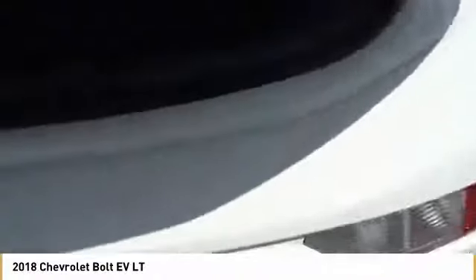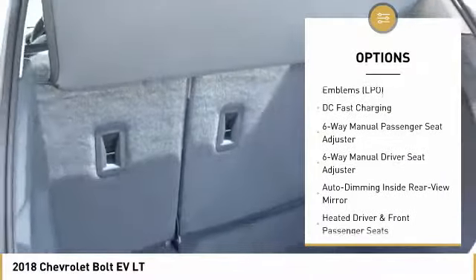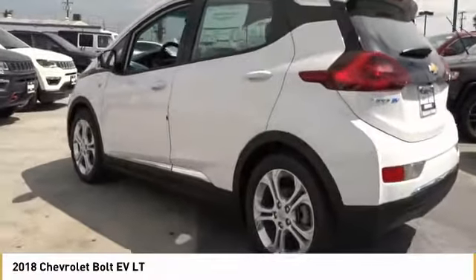Here are some of this vehicle's great options: traction control, dual airbags, air conditioning, power steering, alloy wheels, four-wheel disc brakes, heated front driver and passenger seats, power windows, rear window defroster, and trip computer.